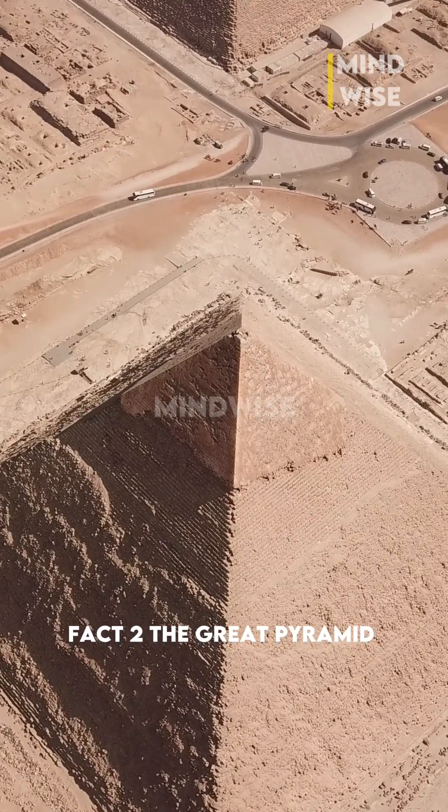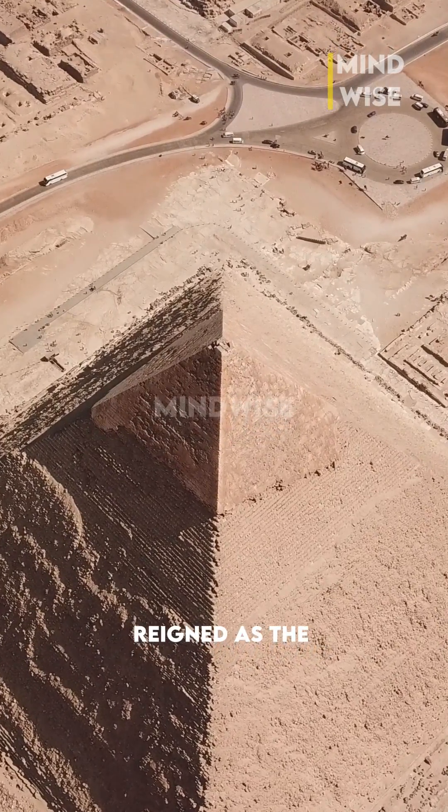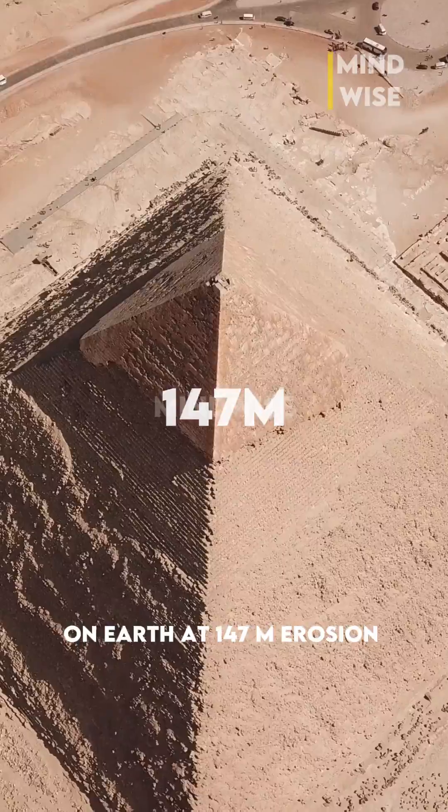Fact two: the Great Pyramid of Giza. For nearly 3,800 years, this ancient tomb reigned as the tallest structure on Earth at 147 meters.